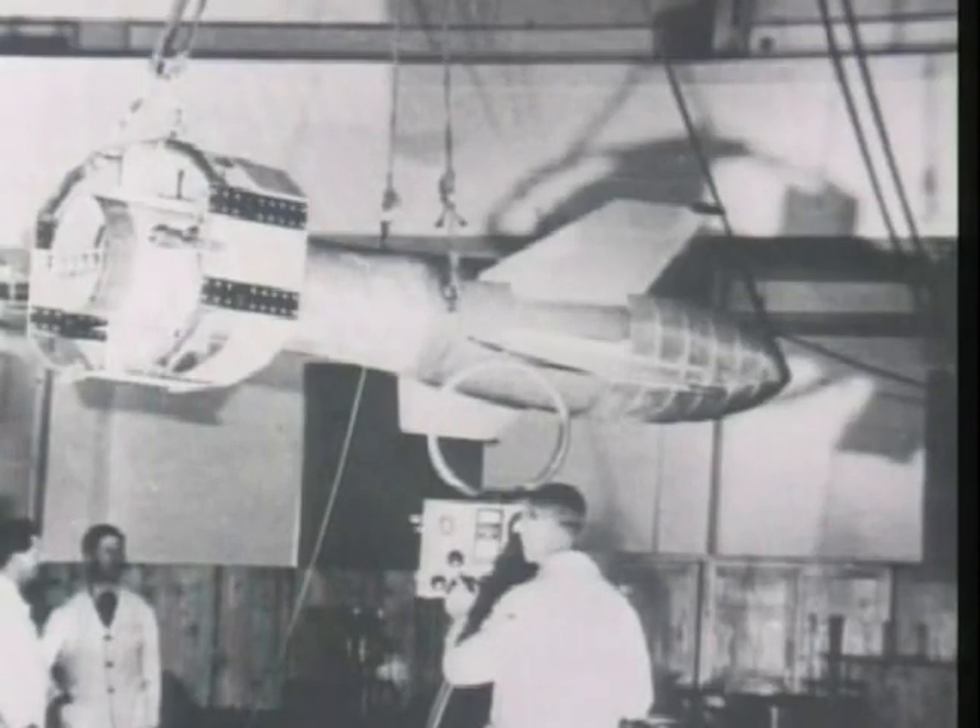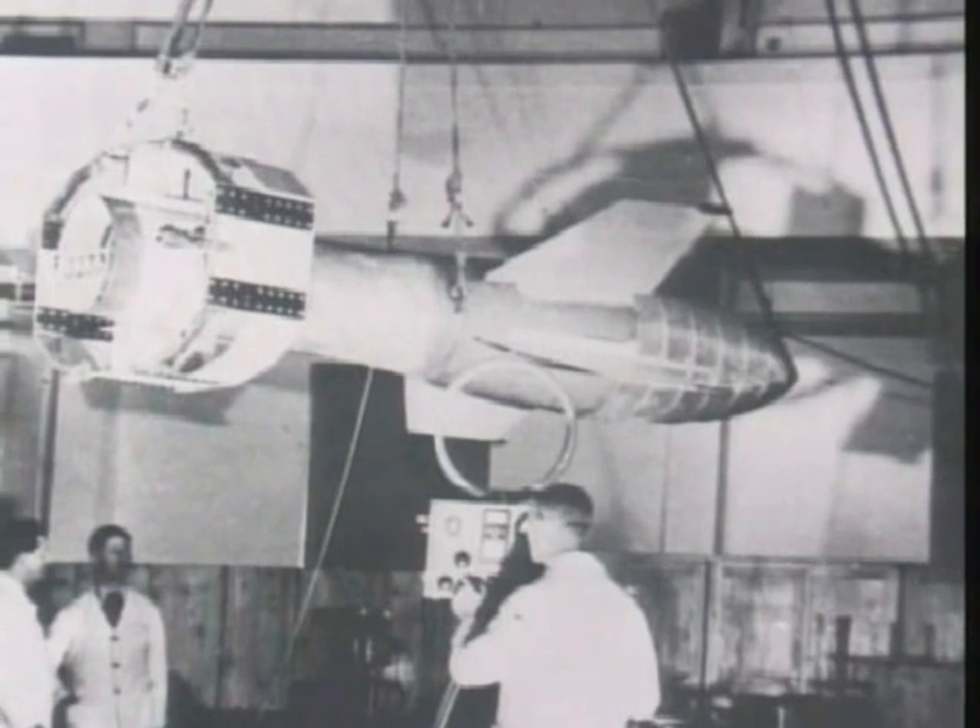The second anti-shipping weapon was known as the Fritz X, but unlike the HS-293, was an unpowered radio-guided bomb. It had to be released from a much higher altitude than the 293.